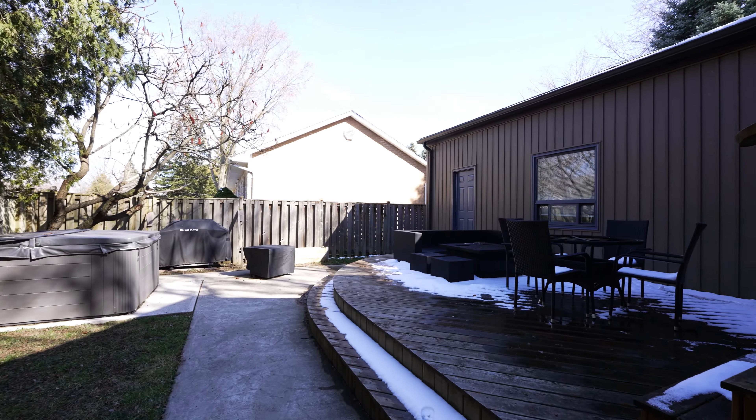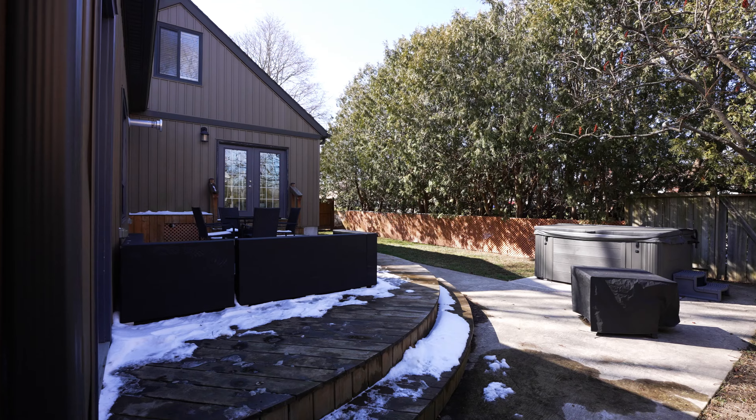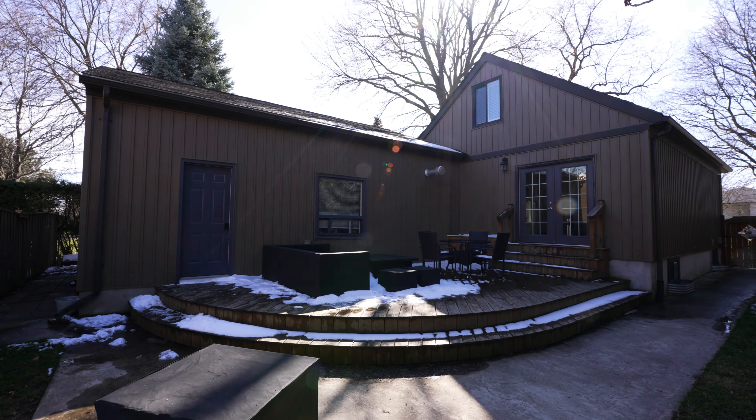And the cherry on top is your own private backyard oasis. It's pretty rare to be standing in a property in London, Ontario, hearing birds chirping and having a hot tub with full wraparound privacy. The benefit of the corner lot gives you that.